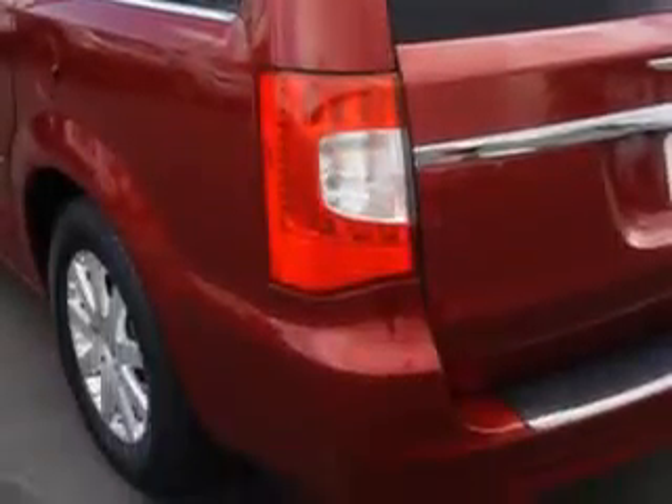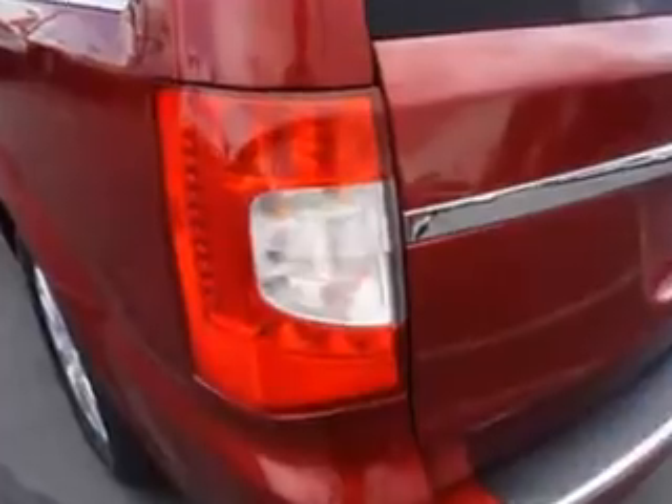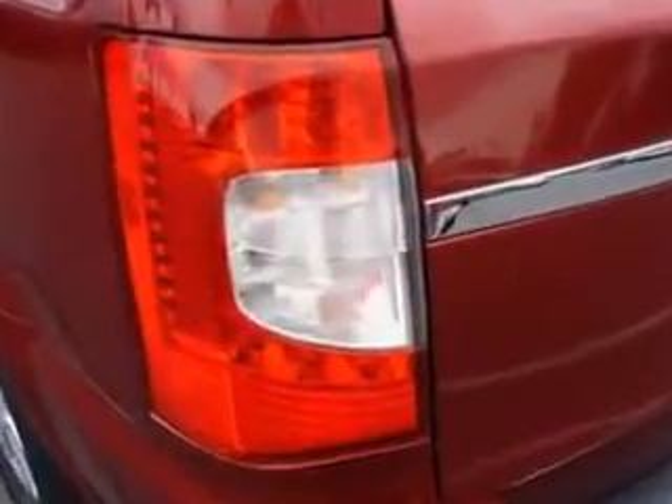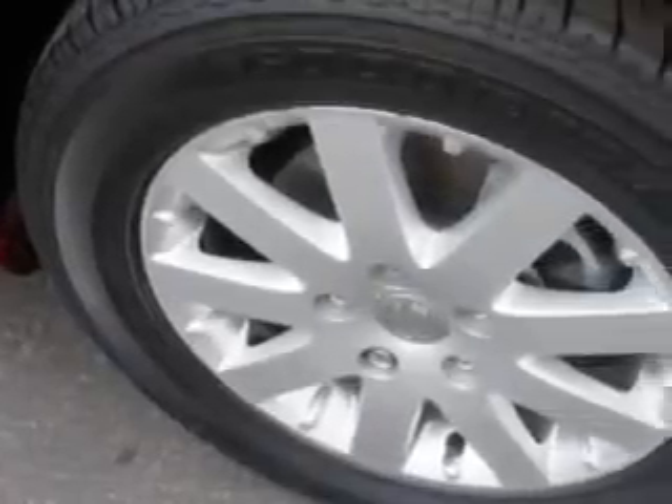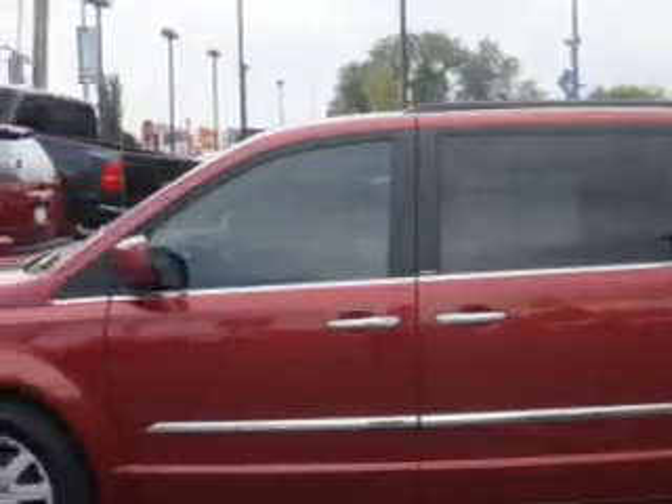Power sliding doors, leather upholstery, alloy wheels, rear stereo controls, heated driver and passenger seating, heated outside mirrors, rear air conditioning, blind spot detection information system, anti-lock braking system, keyless entry, luggage rack, fold-down rear seat, and much more.